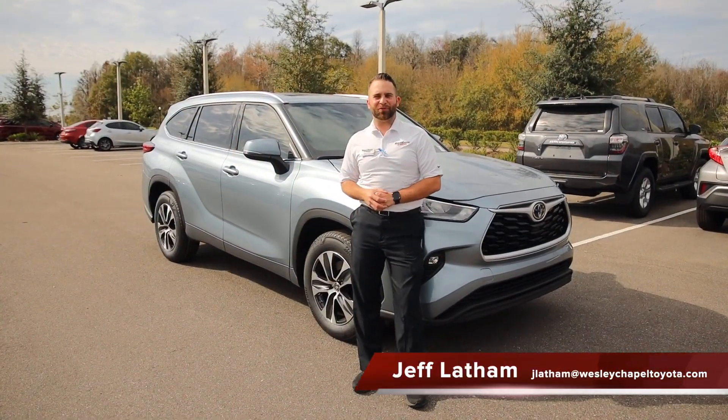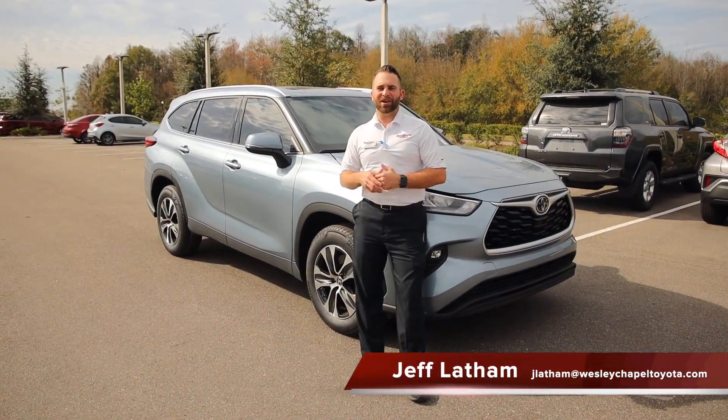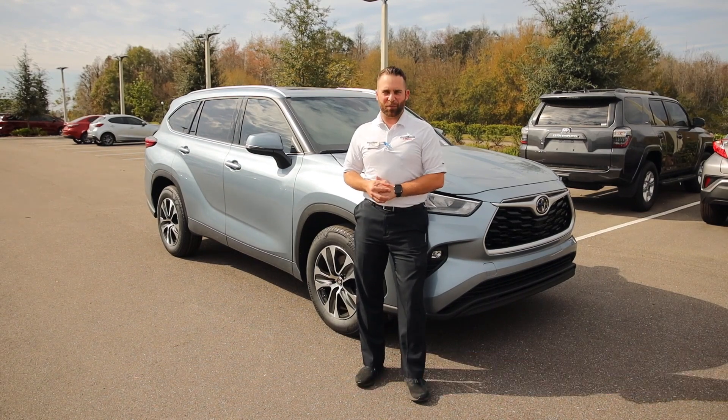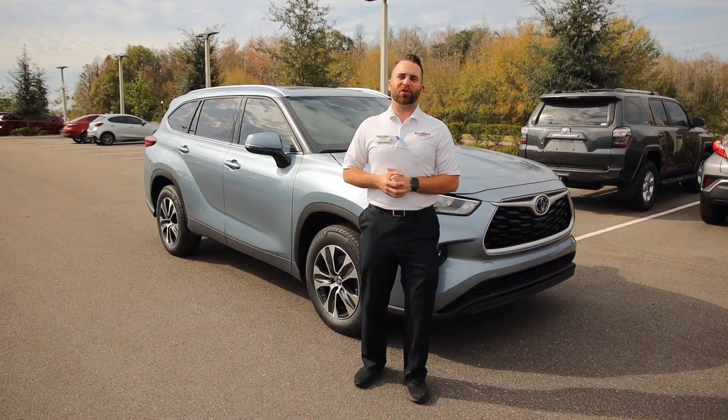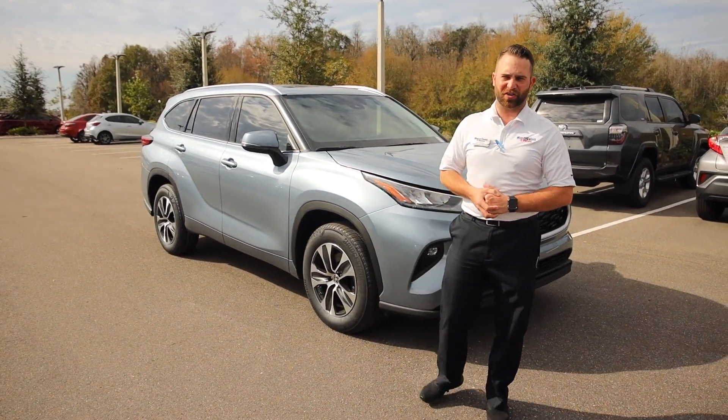Hey everybody, Jeff Latham here at Wesley Chapel Toyota. Thank you for joining me today. I'm super excited to show off one of our brand new models — it's our 2020 Highlander. Right here behind me is our 2020 Highlander XLE in the new Moondust color.